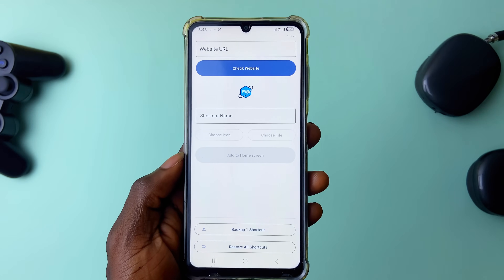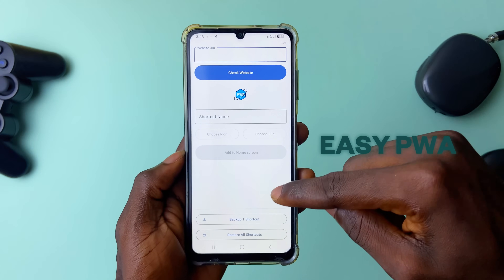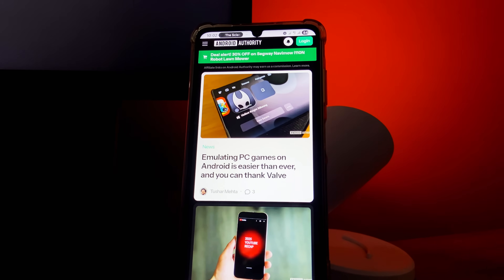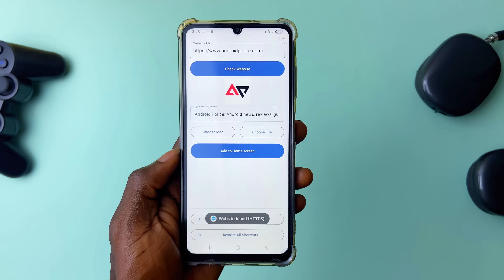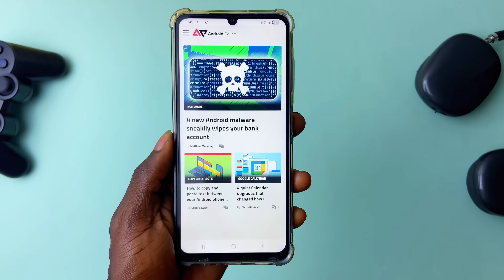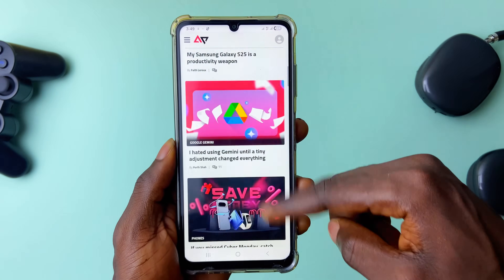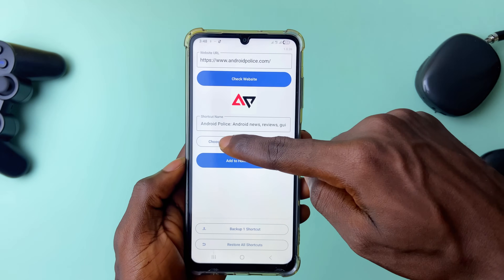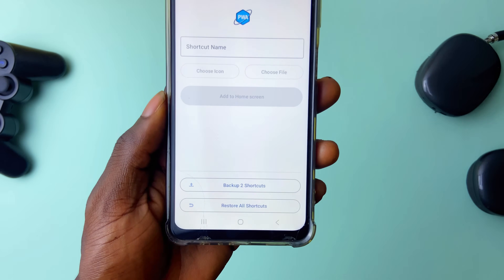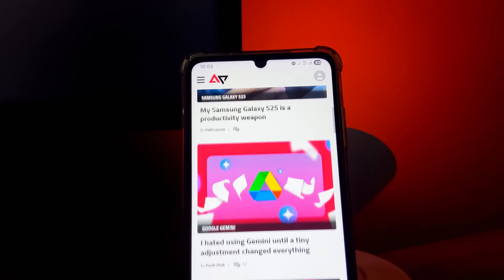We have an application called Easy PWA. With this app you can easily launch websites as individual applications from the home screen. Simply copy and paste the link into the app and you get the website icon and name generated — then tap to add it to the home screen as a shortcut. When you tap the shortcut, the website opens in full screen like a native app. You can also edit the shortcut name and icon, and backup all shortcuts to Drive.